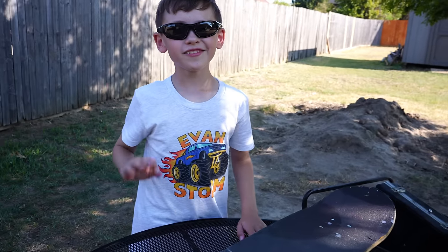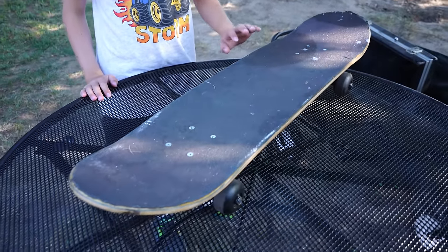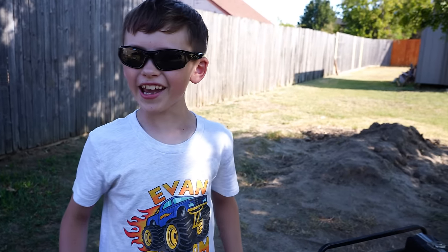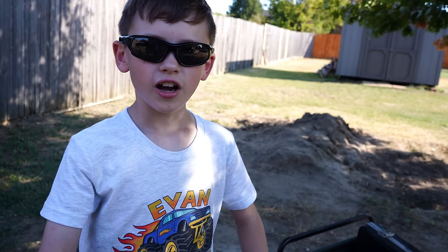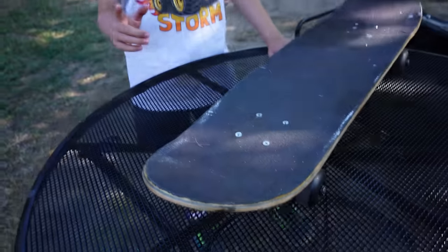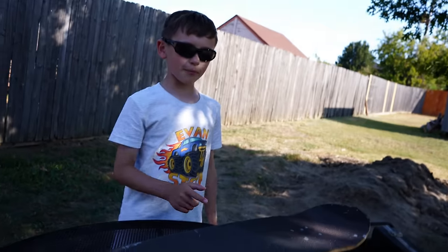Hey, Dad. It looks like you're going through all the stuff that we found today. Yep. Are you showing it to the Stormers? Yeah. So what did you show them already? I showed them the wheat penny that we found. That was a cool penny, wasn't it? And that little crack! This is the skateboard that we found. There's something down there — is that a skateboard? It is a skateboard.